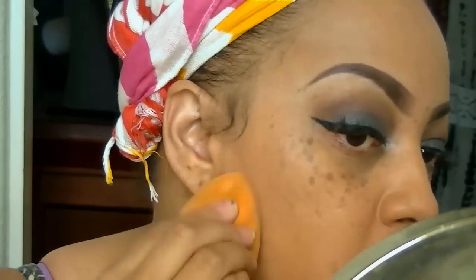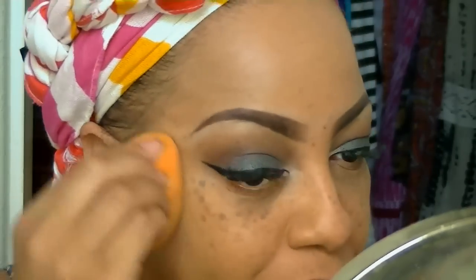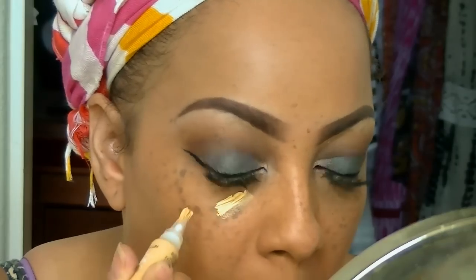Now I'm mixing my foundations together — my Mary Kay along with my LA Colors — for the best color match. My match is MAC NC42 but I ran out and refuse to buy more until I use up all the foundation in my collection. Taking my Beauty Blender sponge, I go ahead and set that foundation.